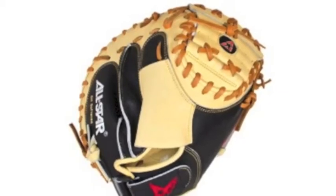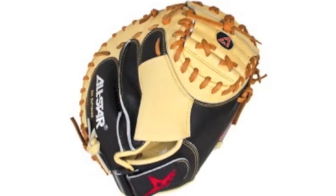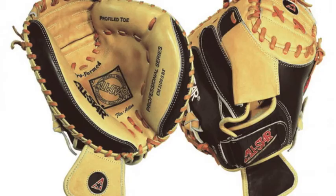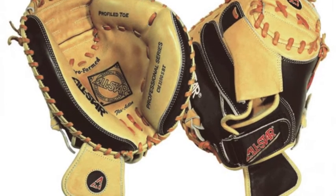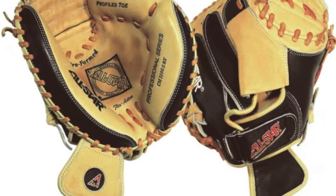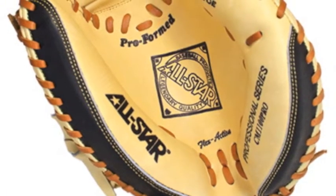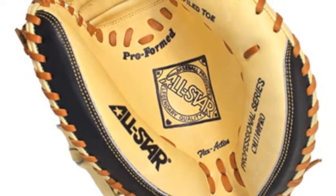The All-Star Pro Advanced CM3100 SPT 33.5 inch baseball catcher's mitt is created using premium U.S. steer hide that goes through an exclusive Japanese tanning process in order to help make the leather soft, lightweight, and incredibly durable with the obvious aesthetic appeal expected out of All-Star mitts.